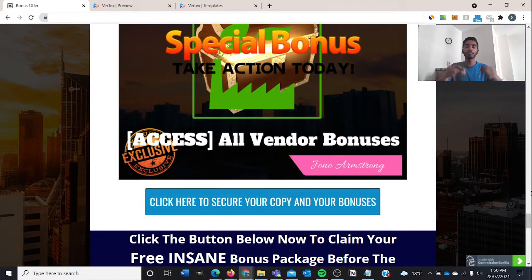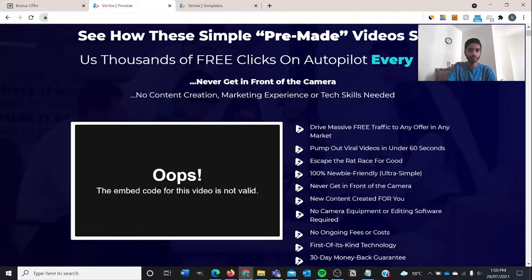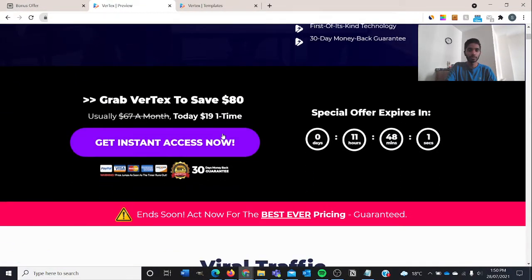Bonus number five will be all of the vendor bonuses. All you have to do is click the first link in the description box below, you'll be brought to this bonus page, and then just click on this blue button that says 'Click here to secure your copy and your bonuses.' You'll be directed to the sales page, and you can click 'Get Access Right Now' to make your purchase on Warrior Plus.